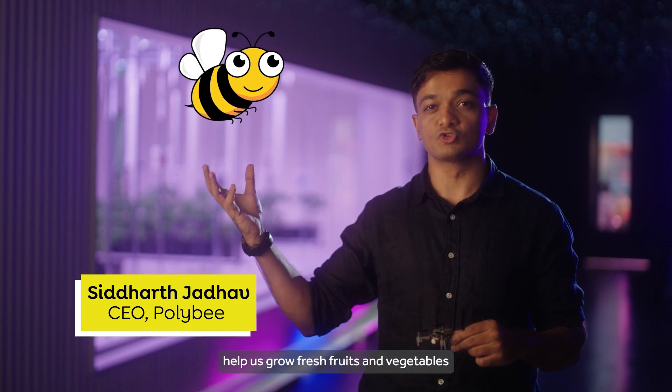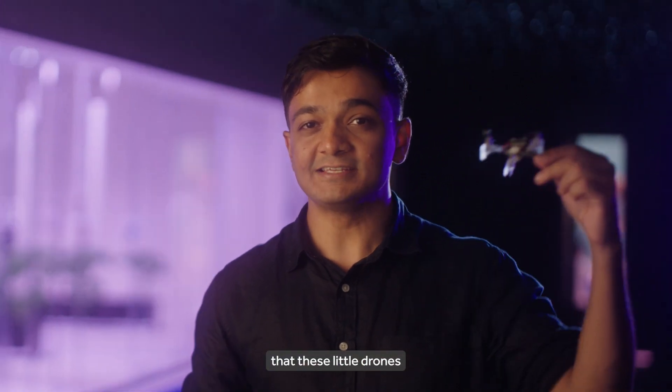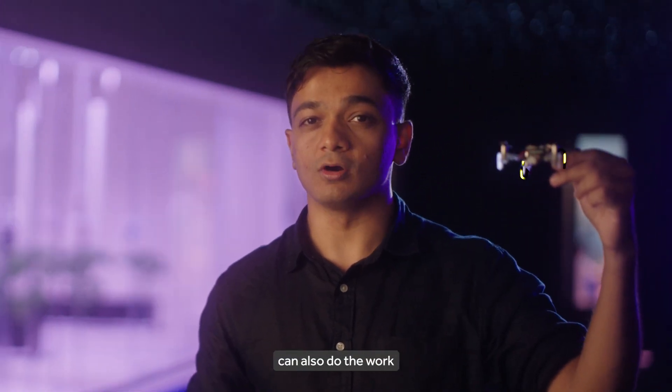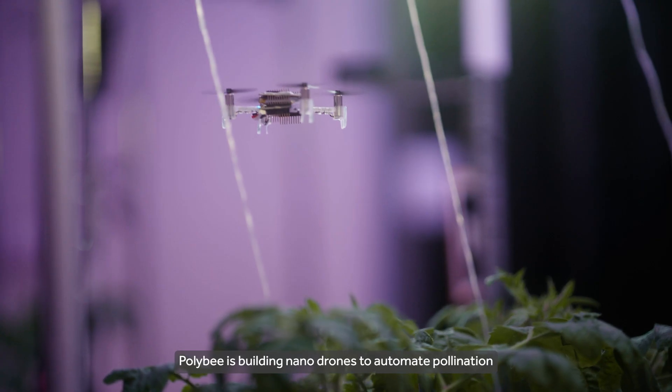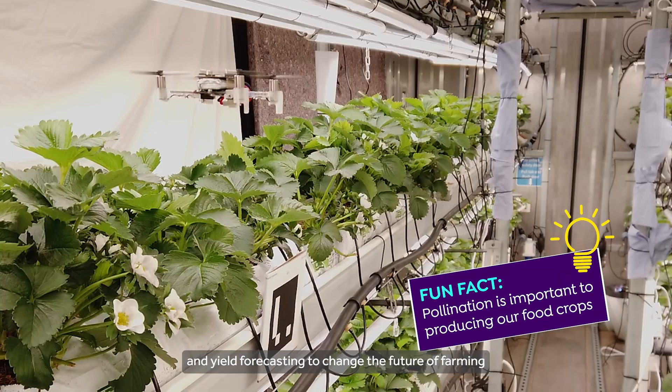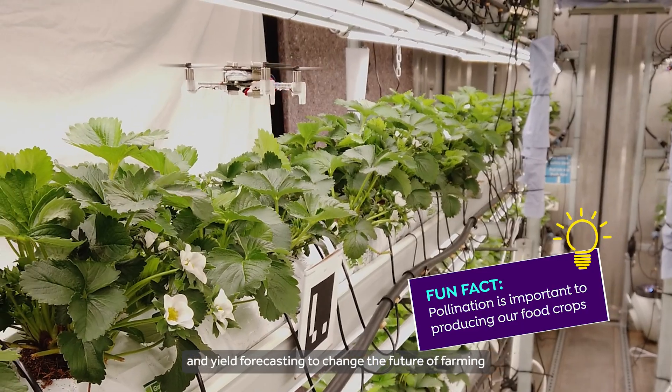These little creatures help us grow fresh fruits and vegetables. But did you imagine that little drones can also do the work of bees? Polybee is building nano drones to automate pollination and yield forecasting to change the future of farming.